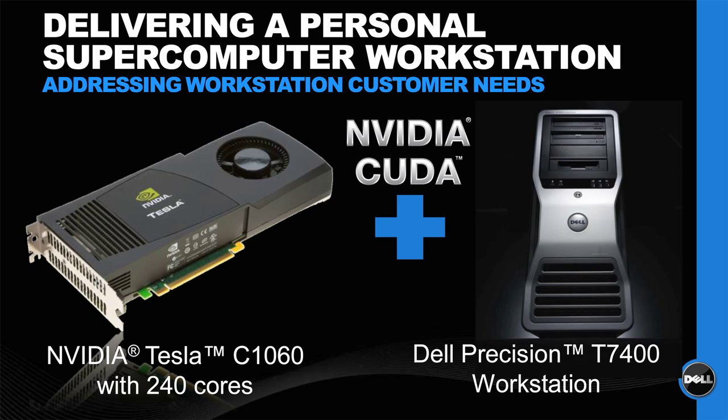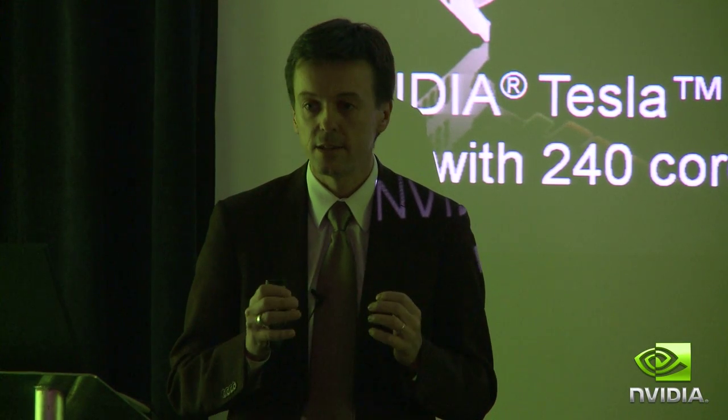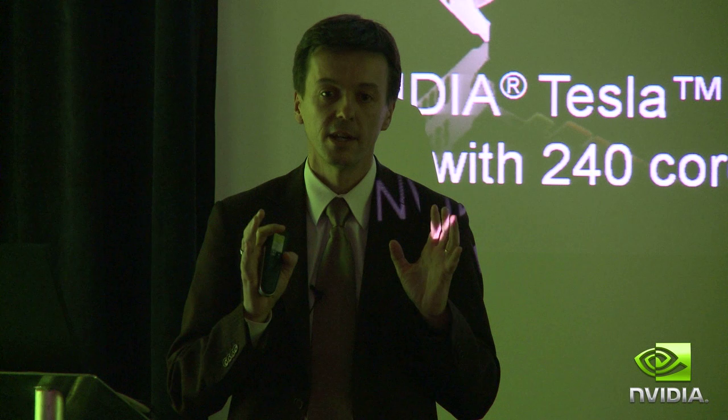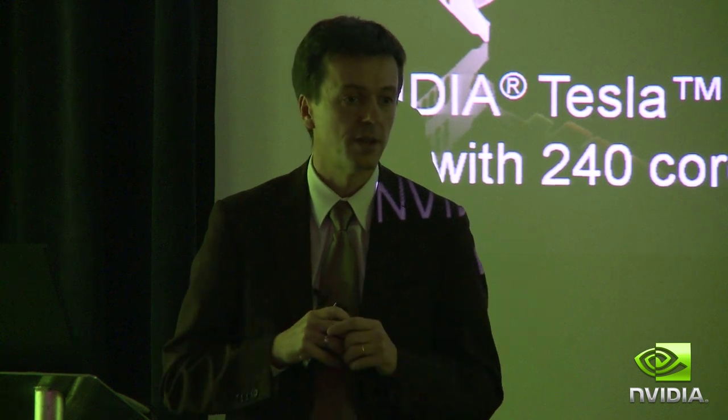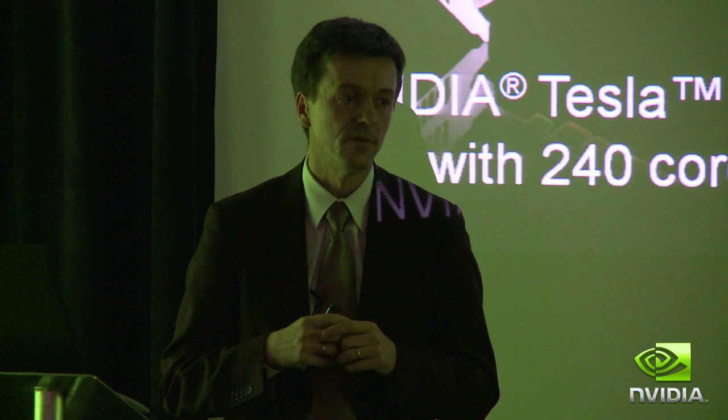Starting January — four or five weeks from now — you can buy a Dell workstation and get already integrated in our iron factory up to two GPU solutions from NVIDIA.